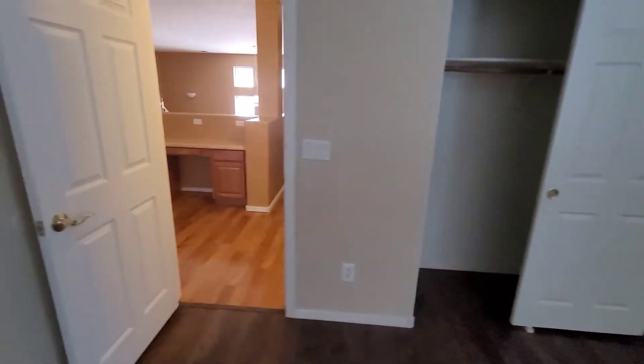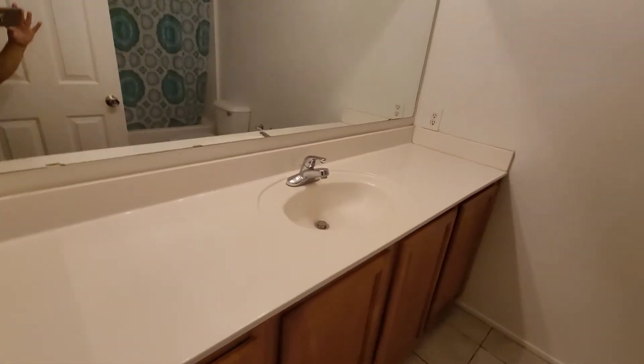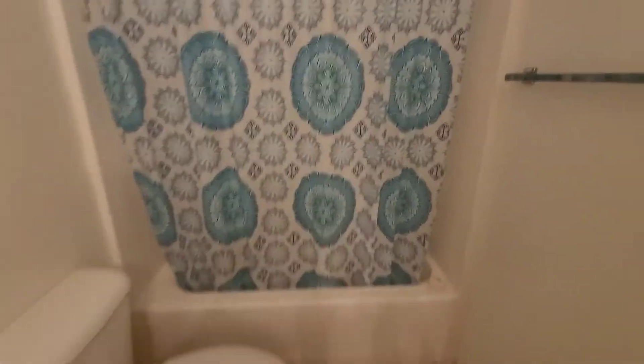Linen closet there, and to my right is another bedroom. Upstairs bathroom with just one sink, one medicine cabinet, and a bathtub.